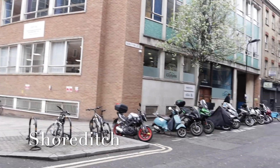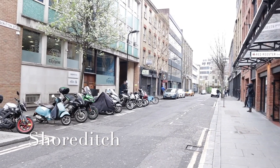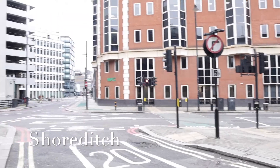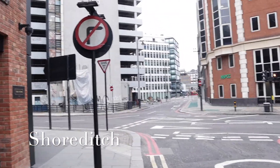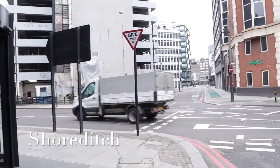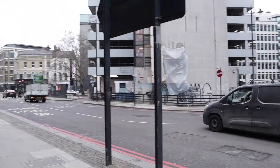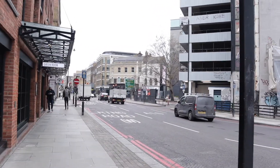During normal times these streets would have been busy and teeming with office workers heading to grab a bite to eat for lunch. Where the Curtain Hotel sits is an especially busy area because it's at a crossroads. To the right of Scruton Street is Curtain Road, which is a one-minute walk from Liverpool Street Station.